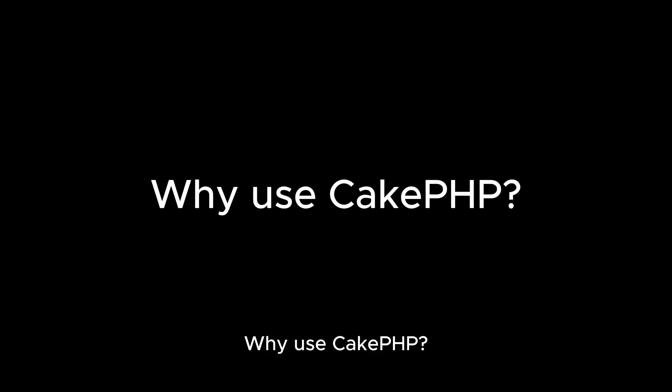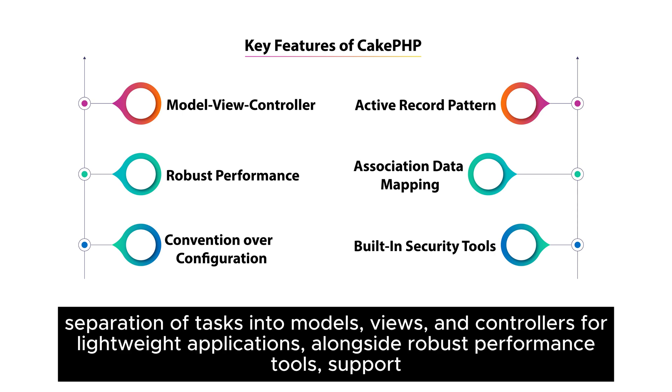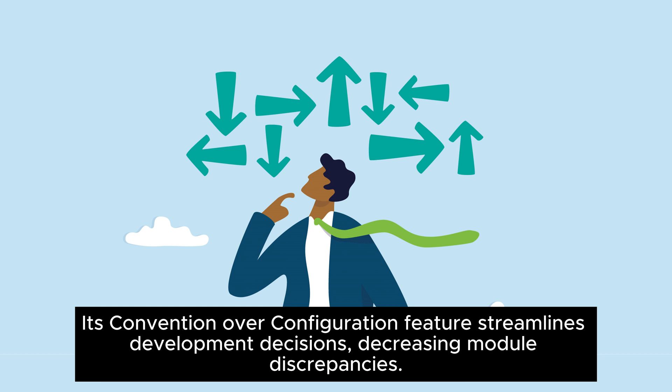Why use CakePHP? CakePHP's adoption is driven by its user-friendly HMVC architecture, facilitating rapid and parallel development with a separation of tasks into models, views, and controllers for lightweight applications, alongside robust performance tools, support for multiple programming languages, flexible data validation, and an active record pattern for efficient data conversion. Its convention over configuration feature streamlines development decisions, decreasing module discrepancies.